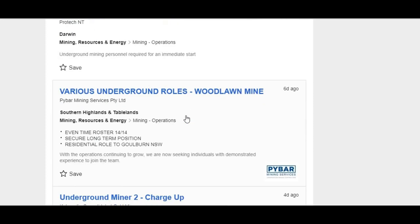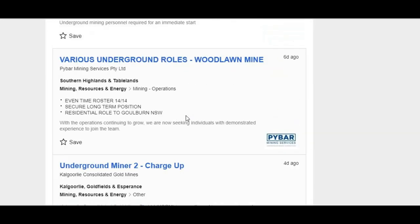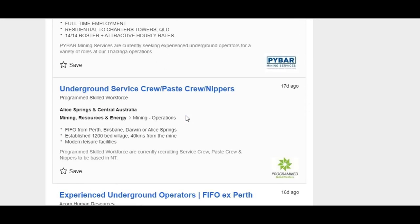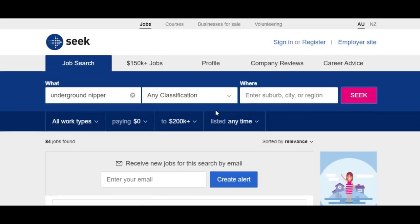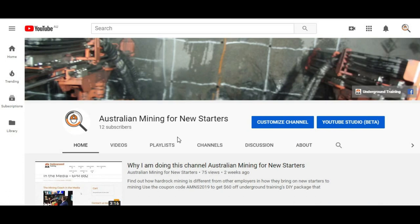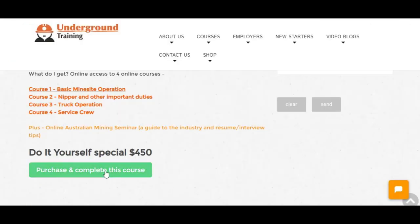That gives you an idea of where the jobs are and how to look for them. I'll be doing one of these each week to show where the jobs are and help point out where people should be applying. Don't forget to use the channel's coupon code AMNS2019 to get 60% off the do-it-yourself course, which covers basic mine site operations, nipper duties, truck and service crew roles, and the Australian Mining Seminar — including resume tips and interview questions. That brings it down to $390, which is a reasonable price to get your mining knowledge up to speed.